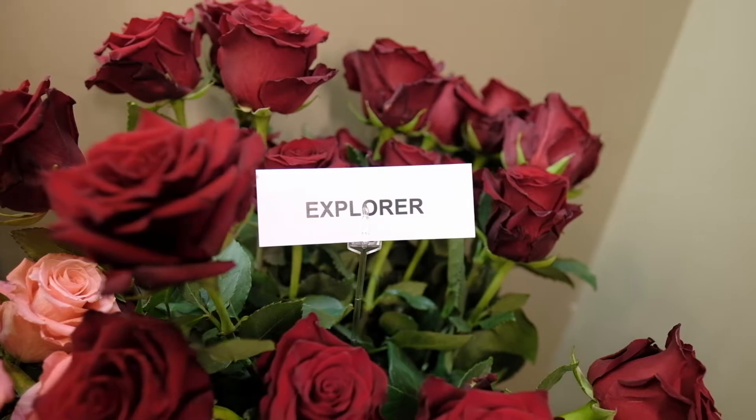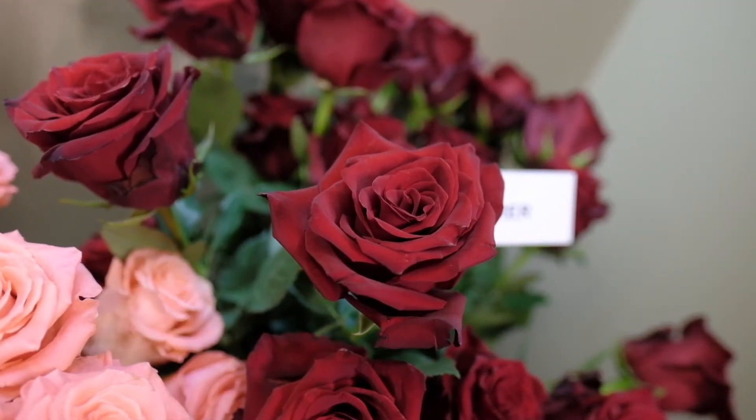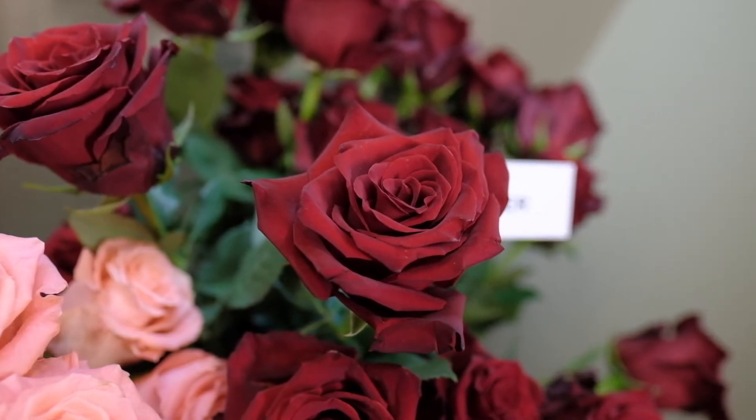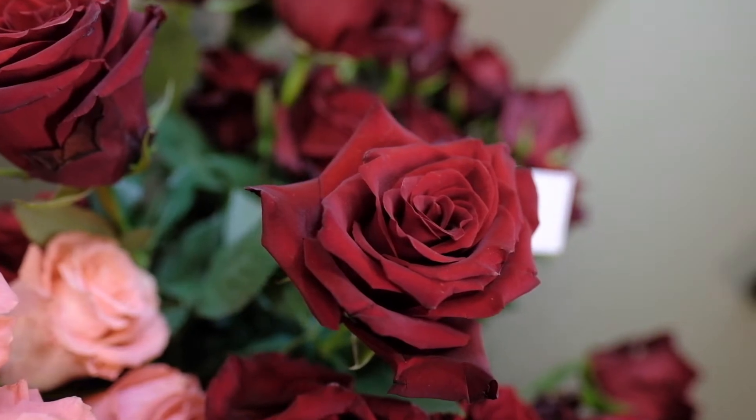First up is the Explorer. It is a beautifully colored red crimson-toned, multiple petal count, large head size red rose which can be used as a substitute for Freedoms or even Charlottes.